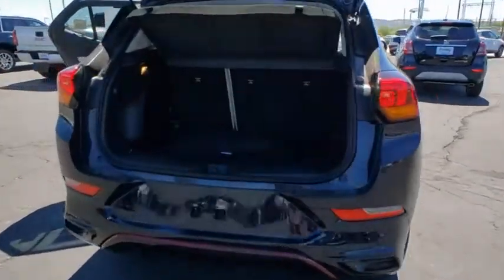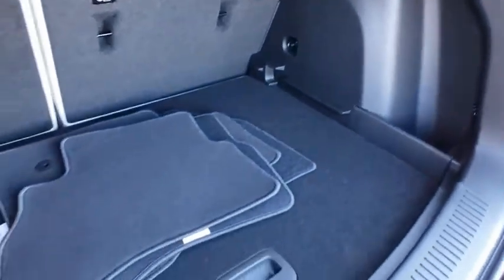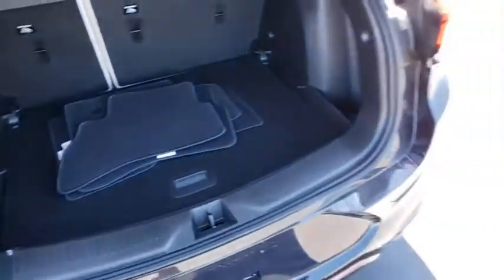Remote engine start, traction control, dual airbags, power steering, four-wheel disc brakes, aluminum wheels, floor mats, trip computer, fog lights.